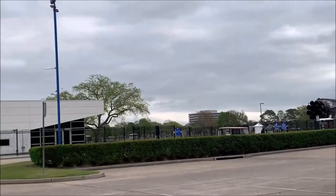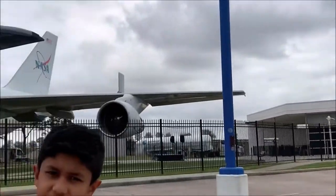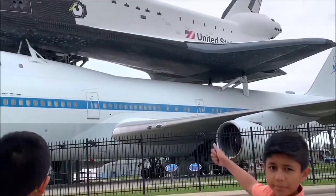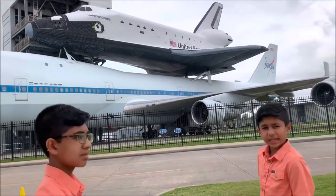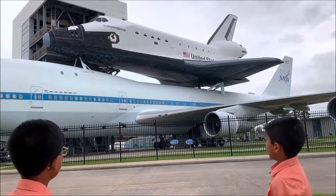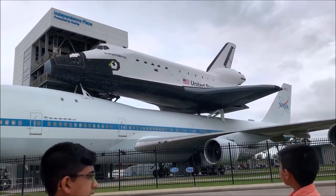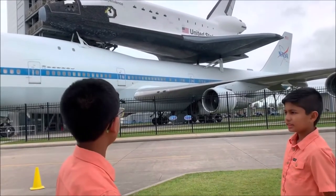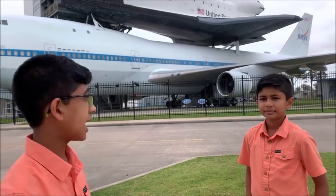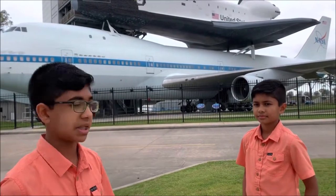Now Austin will tell us some stuff about the actual space shuttle. As you can see on the bottom of the space shuttle — the one on the top — there's a heat shield underneath. So it protects it from burning when it comes down through the atmosphere. Fun fact: one of the space shuttles actually exploded, crashed, basically because one of the components broke — just because of one thing.